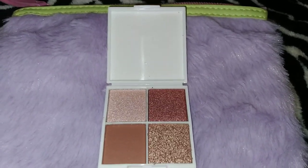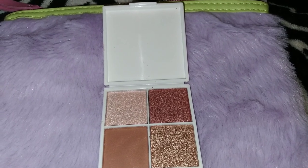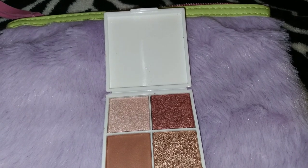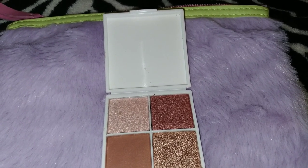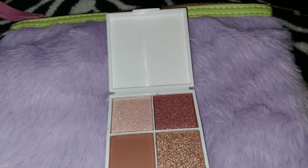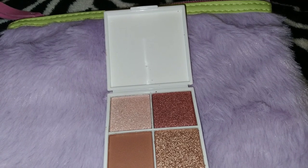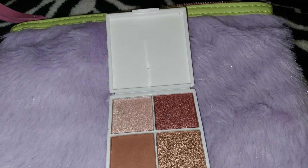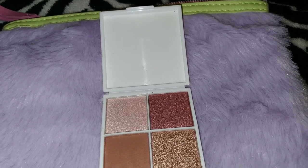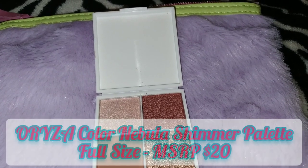The next product came in bubble wrap but I went ahead and took it out to save on time. This is the Orza Color Nebula Shimmer Palette. This super-versatile eyeshadow palette covers all your defining and shading needs when creating a fast and flawless eye look. The pigmented shadows are so blendable and smooth that you'll get intense color payoff without streaking or caking. The tip is to use the deeper shades to define your creases and outer corners for a contoured effect. It's full size and it is $20.